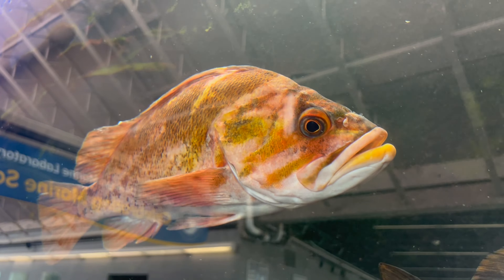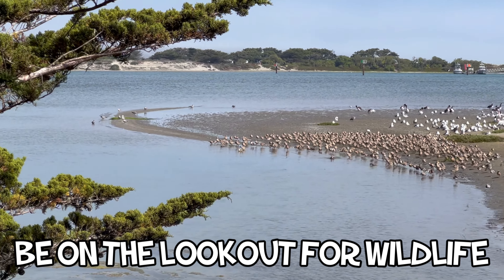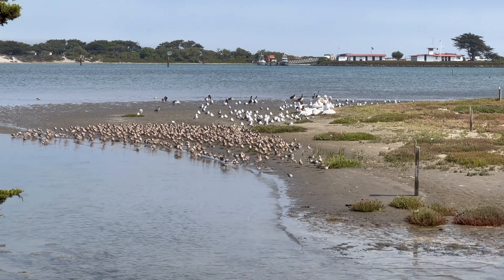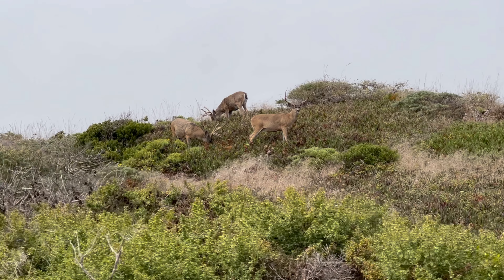If you can't make it to the lab, you'll likely still see plenty of wildlife throughout the Bay Area, including over 100 different species of birds. Keep your eyes peeled for migrating whales in the ocean, flocks of birds in the sky, and mule deer in the vegetation areas.